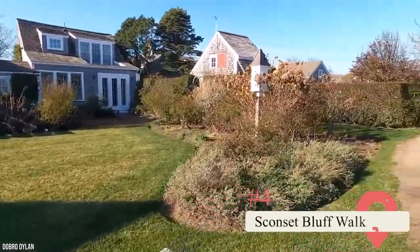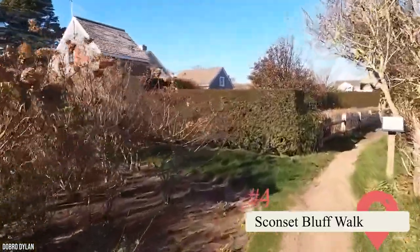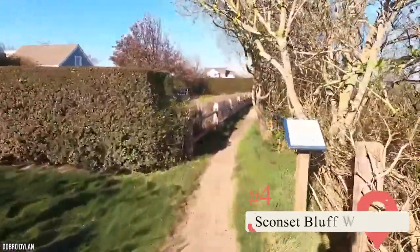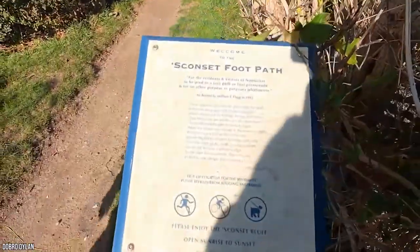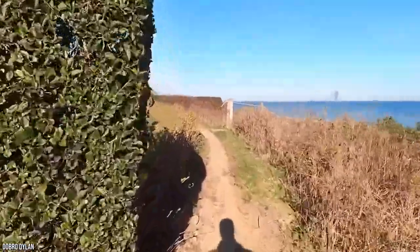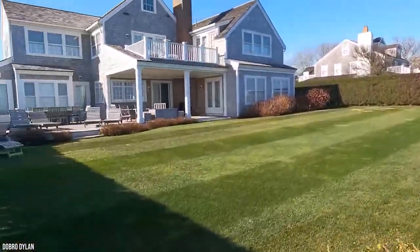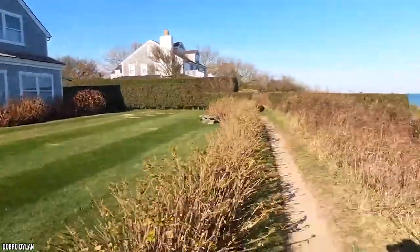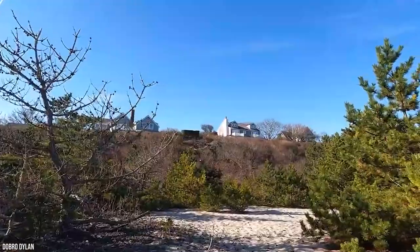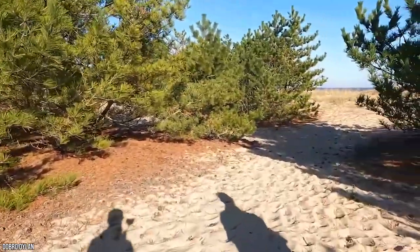Sconset Bluff Walk: Nantucket is full of family-friendly walking and biking trails, but one of the favorites is the Sconset Bluff Walk. The well-maintained footpath runs behind some of Nantucket's oceanside homes, taking you right along the coast for breathtaking views of the ocean edged with heathland. Head out in the late evening — on your way back, you can catch a spectacular Nantucket sunset if you're lucky. Note that the trail is narrow and uneven in places, so it may not be suitable for very young children or people with difficulty walking.